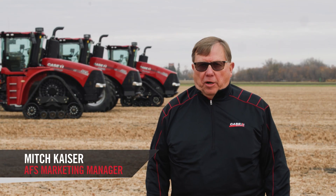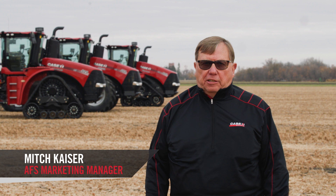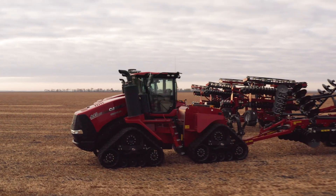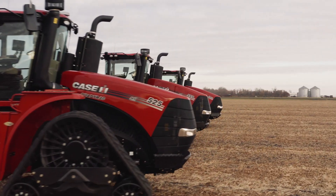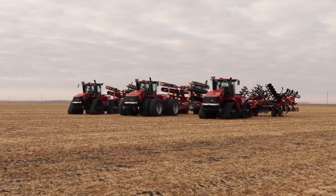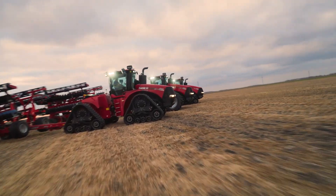Mitch Kaiser, Case IH Marketing Manager for Steiger and Quad Track tractors. We're talking about a whole new line of Steiger tractors to make your operation more efficient, more productive, and give you more performance than you ever had in a Steiger line of tractors.